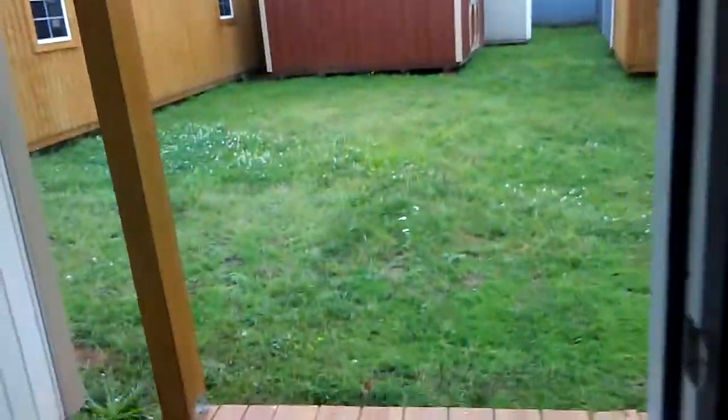Hello everyone — I had to run some errands this morning, but I stopped by this building while I was driving. I wanted you all to see this tiny tiny storage shed.